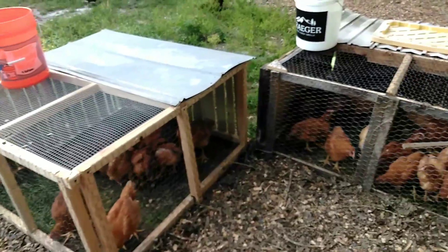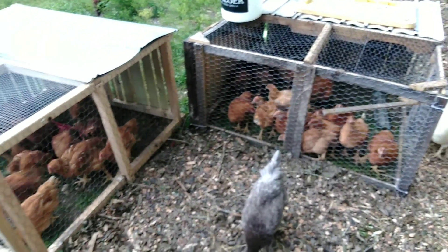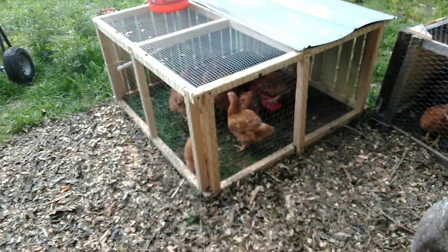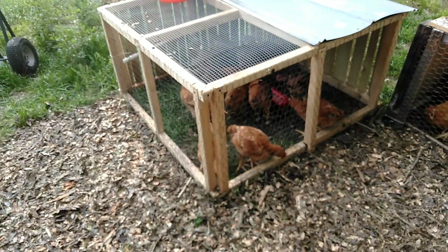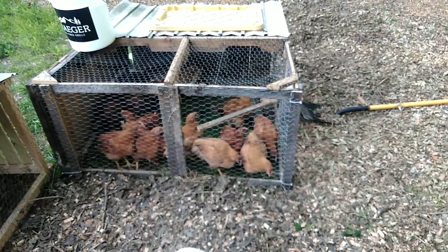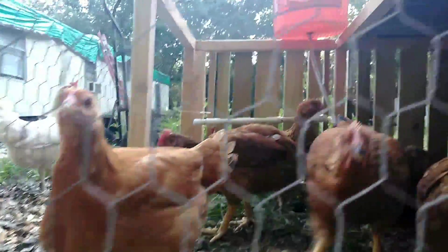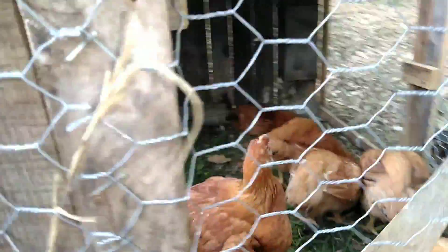Day 43, start of week 7, Red Ranger Broilers. I have 27 of them — 13 in this tractor and 14 in this tractor. As you can see, they've got plenty of room now. These are the bigger 13 and these are the smaller 14. Doing really well, loving life.